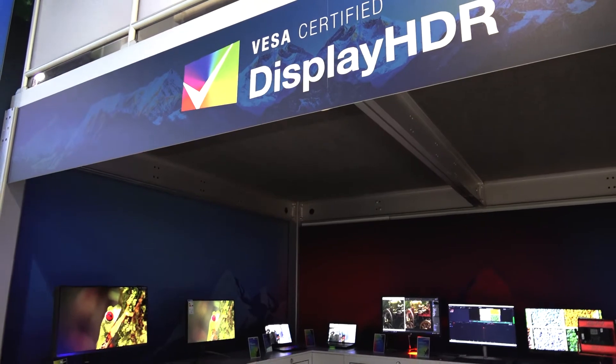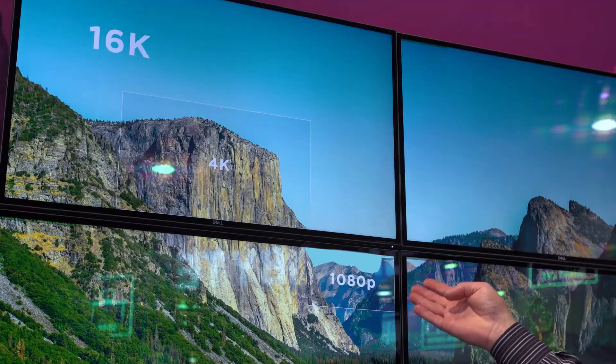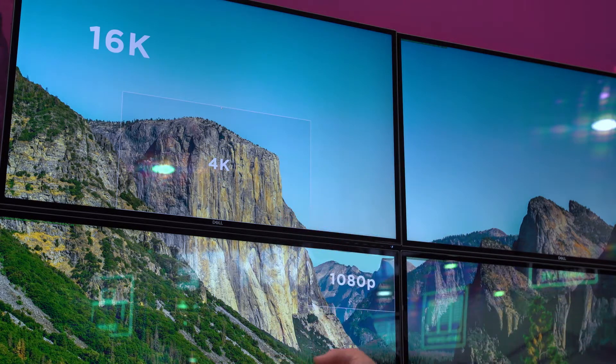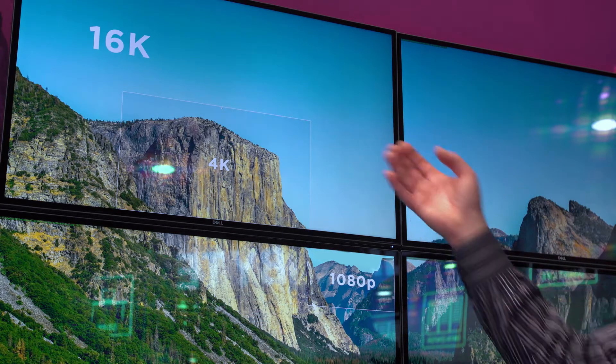All of the screens in our booth are VISA certified display HDR. I'd like to show you a demonstration of what 16K resolution may look like. This box represents full HD, the next box is Ultra HD or 4K, each monitor is 8K, and the total is 16K.